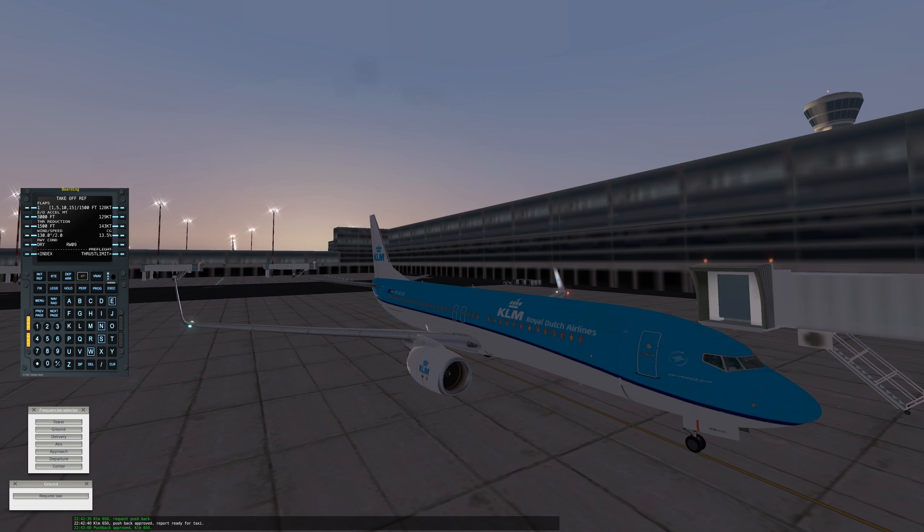Hello everyone and welcome in this X-Plane 10 video. This is my first X-Plane 10 video and I'm glad I can do it. I was preparing for this video for quite a long time. It took me quite a while to get this airport.